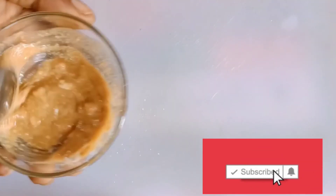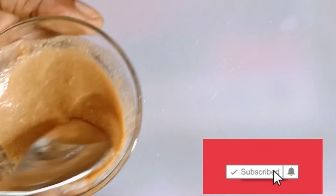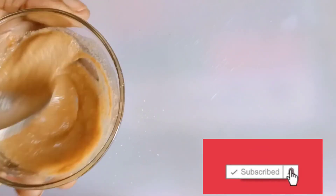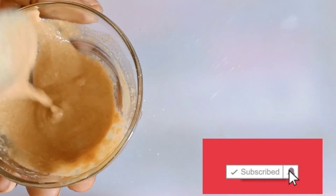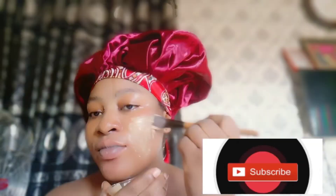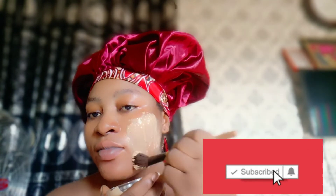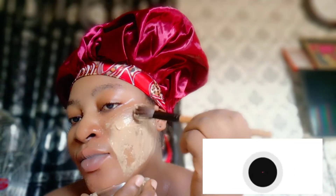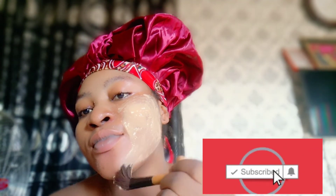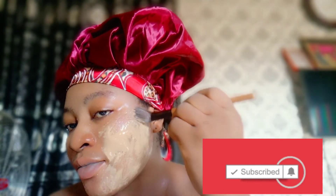I'll stir it all together — look at how it's looking, so nourishing and so beautiful. If you haven't been trying my recipes, what are you waiting for? Don't just watch and go. They are so authentic and based on research, based on use — it works. So how do you apply it? You're going to wash your face properly, then go ahead and apply it on your face. It causes no harm at all. Go ahead and apply it generously on the face and allow it to dry there.